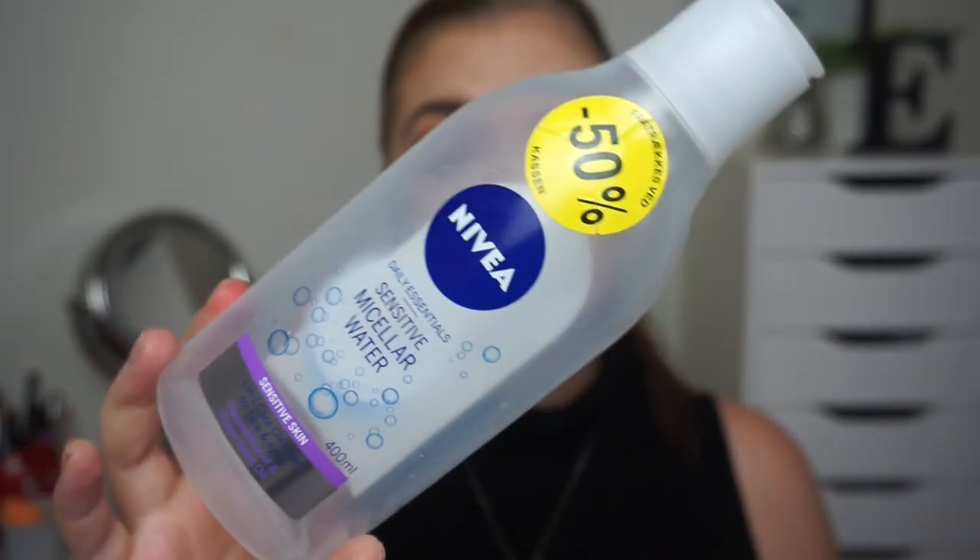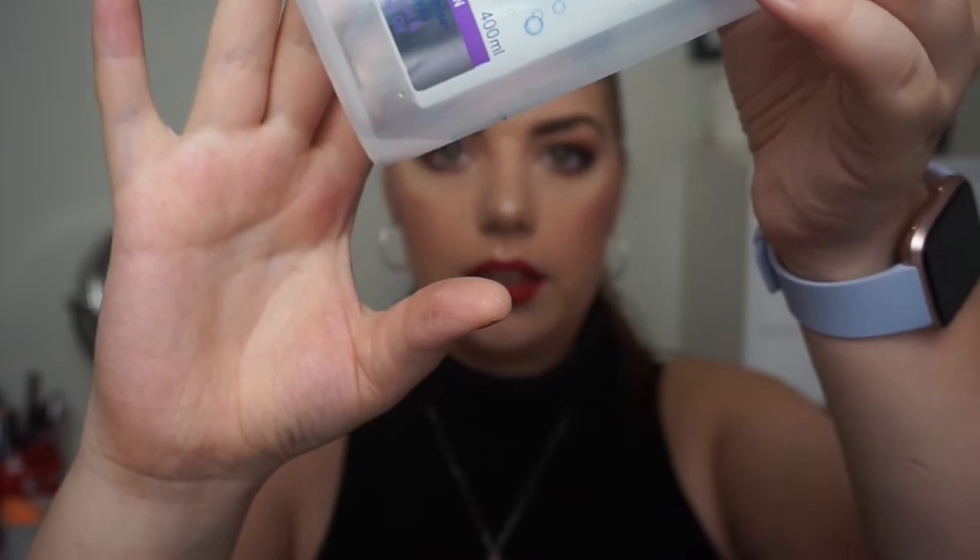I used up a pack of cotton rounds — I use a lot of nail polish and micellar water. Speaking of, I have a big size, 400 milliliters of the Nivea Daily Essential Sensitive Micellar Water. I love this stuff so much — there's actually a little bit left. I really enjoyed this one and I got it 50% off, so why not? I used it for like half a year, maybe more.